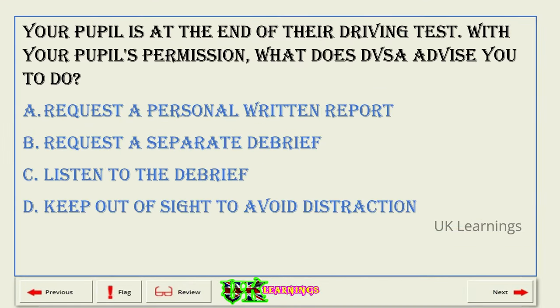Your pupil is at the end of their driving test. With your pupil's permission, what does DVSA advise you to do? A. Request a personal written report. B. Request a separate debrief. C. Listen to the debrief. D. Keep out of sight to avoid distraction. The correct answer is C: listen to the debrief.